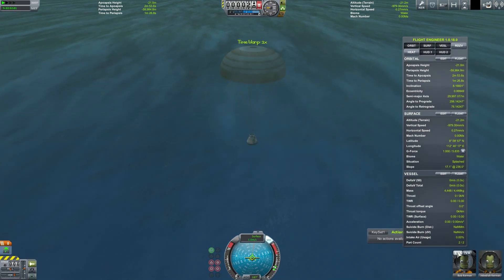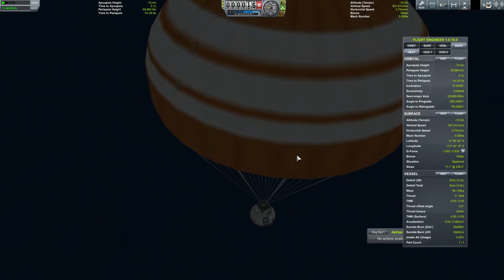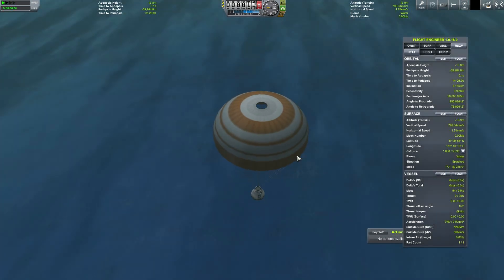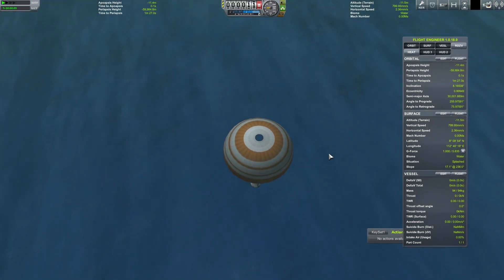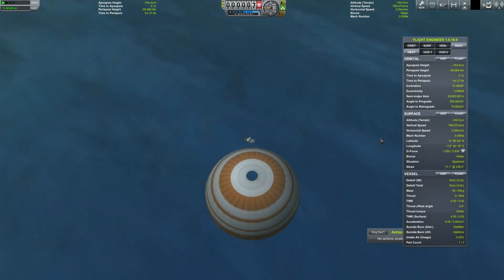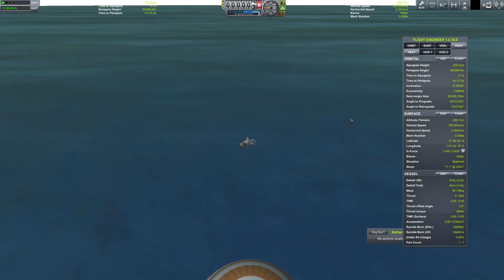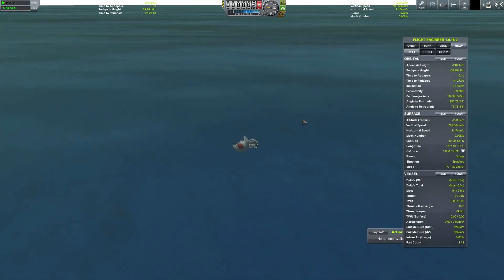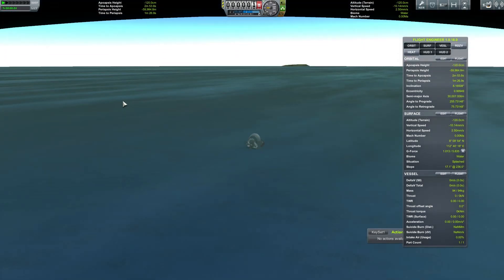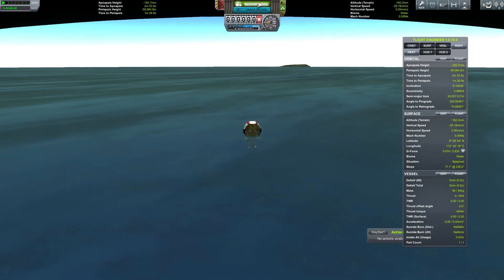The capsule appears to be taking on water and sinking, showing no sign of slowing down. This is what happens when you mess around with these physics constants — things happen. Bob, you're going to get out because I can't return to the space center right now. Bob is well-named — what do you call someone with no arms and legs swimming? Bob. That's a terrible joke. Come on Bob, give me control once again.